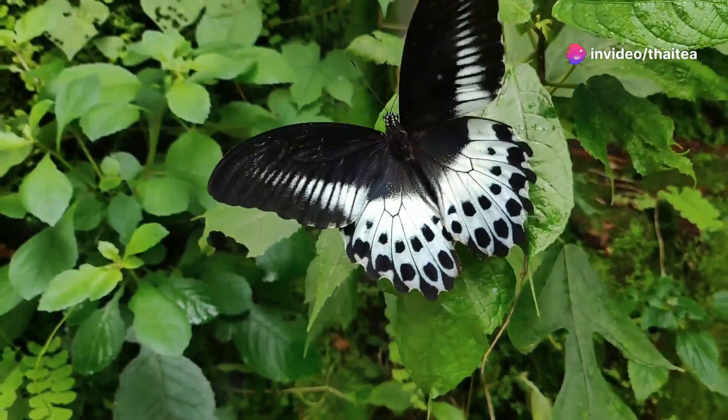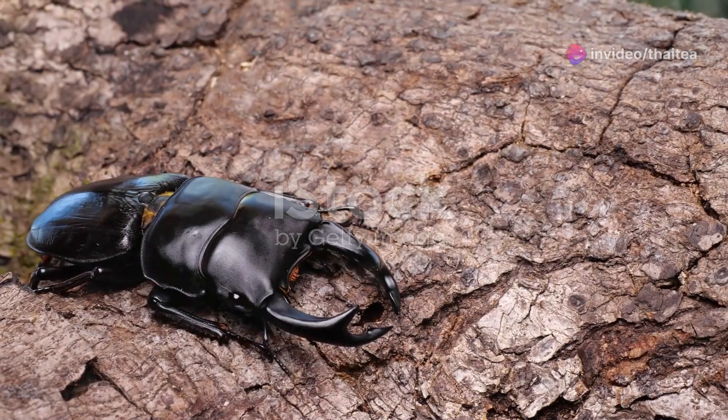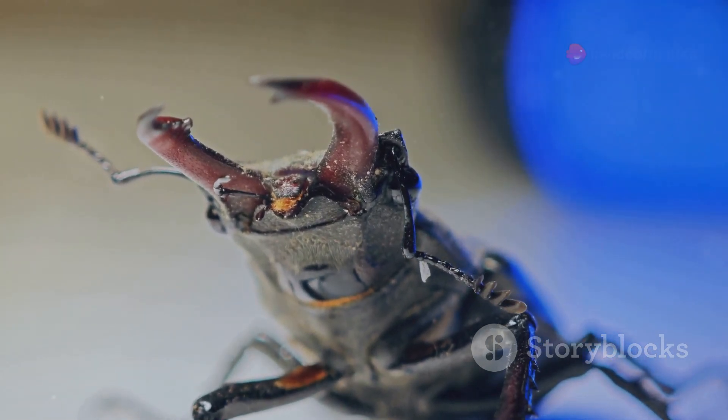Now let's shift our focus to another insect — the stag beetle. This beetle is one of the largest in Europe and can often be spotted in old woodlands. Male stag beetles have impressive mandibles that resemble the antlers of a stag.